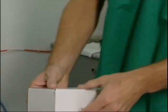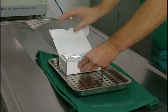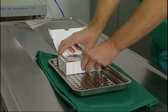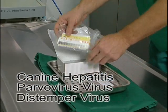One of the kits, the Immunocomb Canine Vaxicek, is a portable solid phase ELISA kit for the detection of antibody levels of the core vaccines: canine hepatitis, parvovirus, and distemper virus.